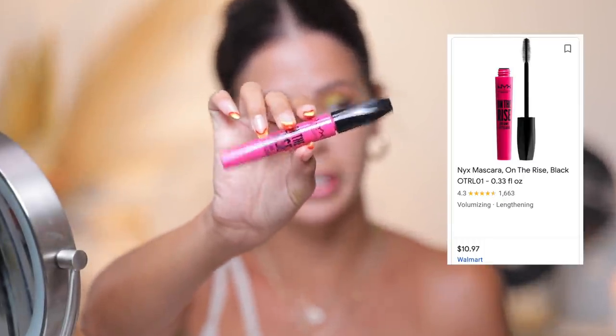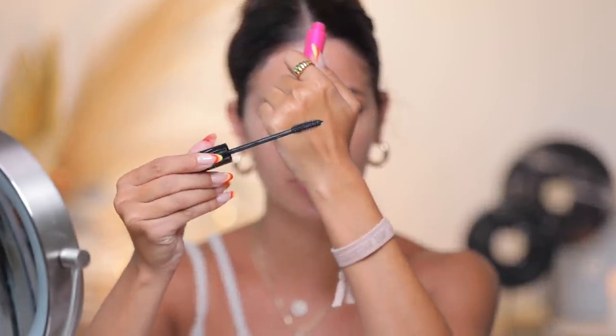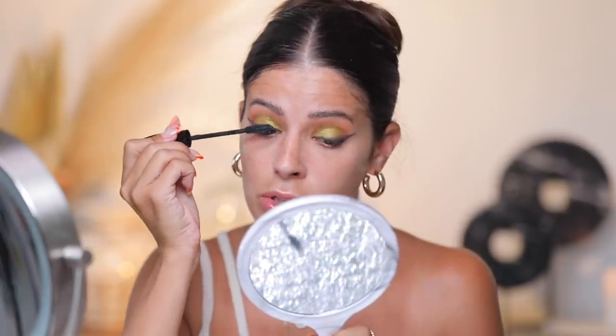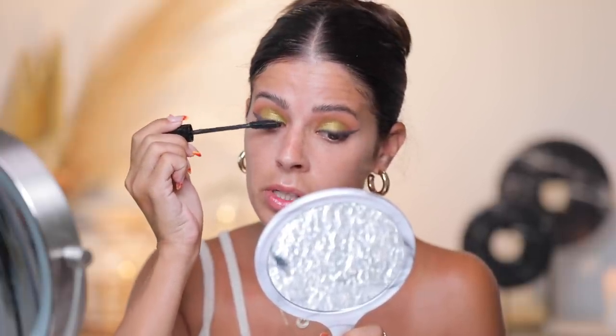I have curled my lashes and we have our wings on. I'm gonna be using one of my favorite drugstore mascaras — this is On the Rise by NYX. I've been using it for a long time. It has a plasticky, kind of bristly brush. I like it because it actually coats the lashes really well but keeps them separate — they don't get too spidery or clumpy. We're gonna let our eyelashes dry before we add falsies, and we're gonna move on to face makeup.